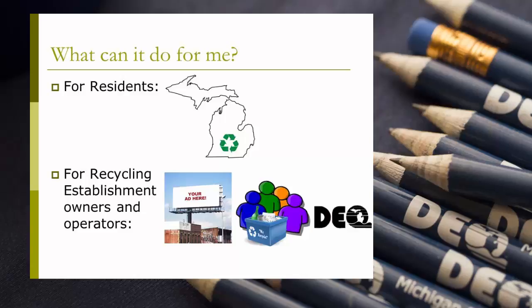This system is sponsored by the DEQ and will be promoted on the DEQ website by staff and through other means to help educate residents about the system. The more establishments that are listed, the more accurate the directory will be and the more useful it will be for residents and recyclers throughout the state.